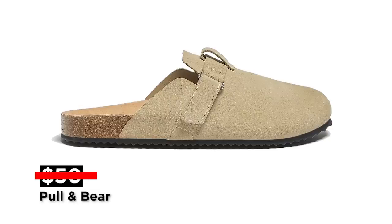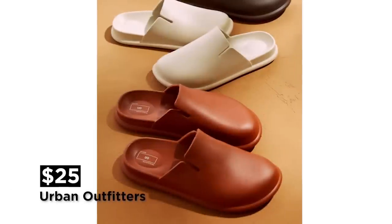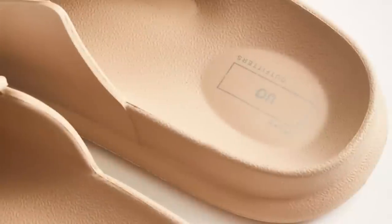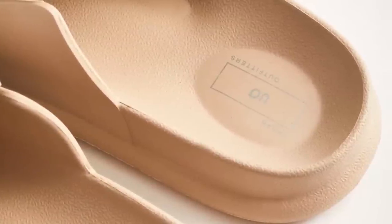And if that's still too rich for your blood, for only $25 you can get this version from Urban Outfitters. As you can see, they are made of foam — so think of these as a foam slide meets a Birkenstock mule. And it sounds like to me that might be the best of both worlds.